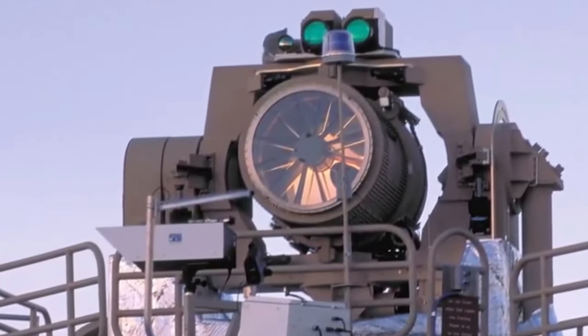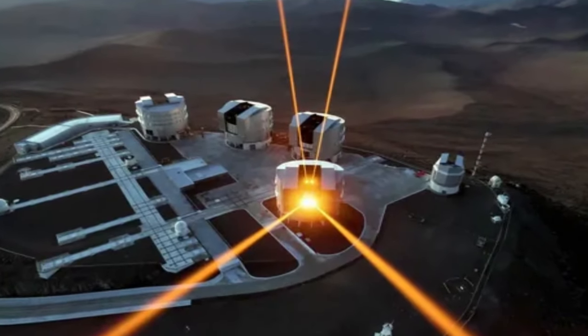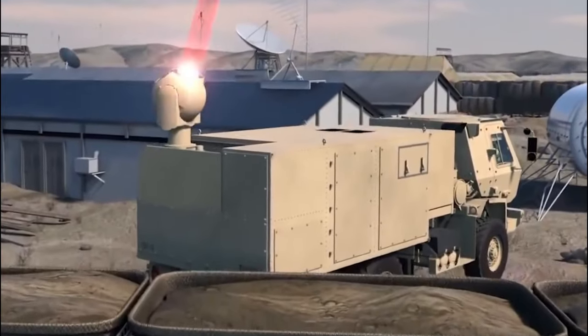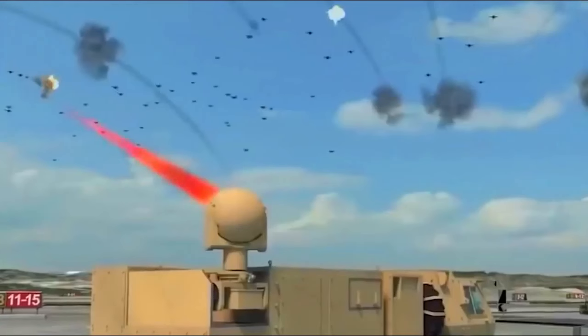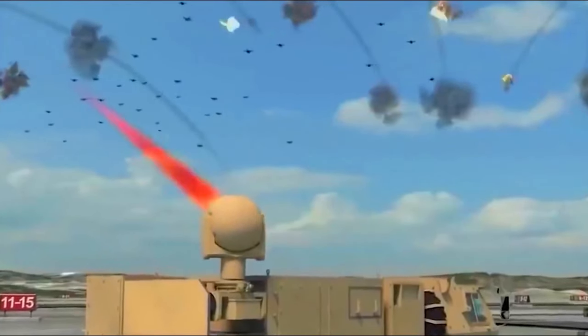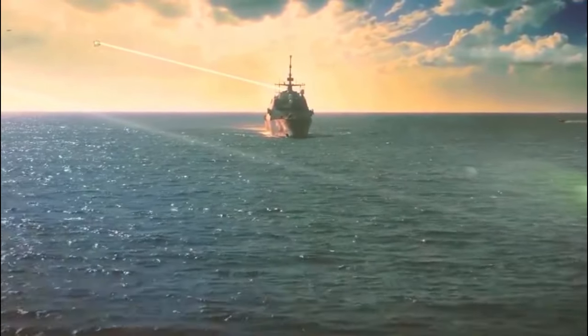When shooting at long range, the guidance system must compensate for atmospheric distortion. The laser beam travels so fast that it reaches the target nearly instantly — still, photons traveling at light speed are about 44,000 times faster than Mach 20.